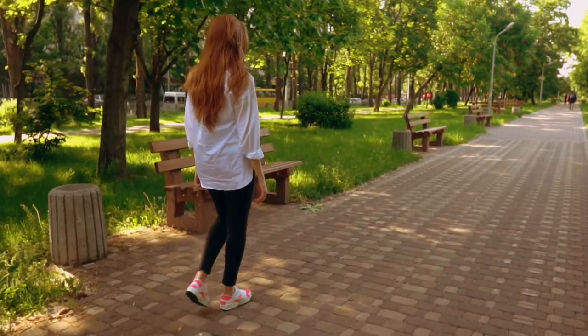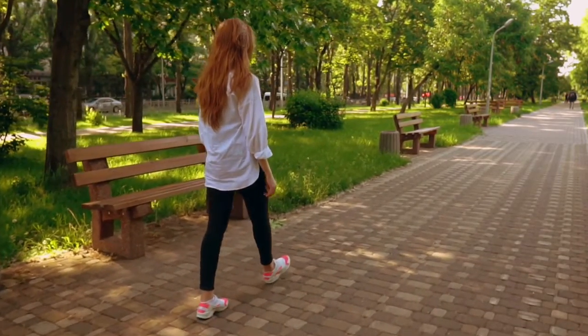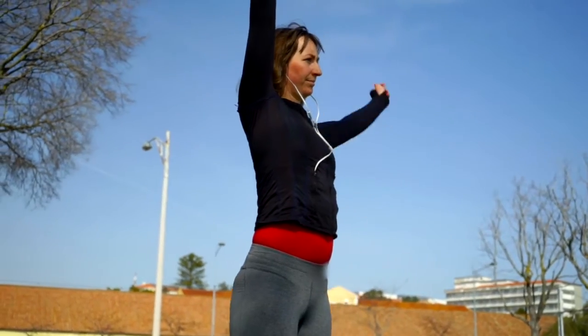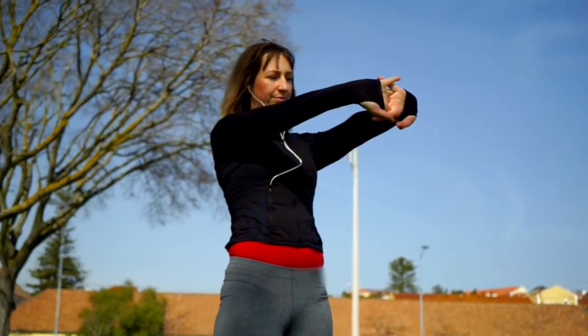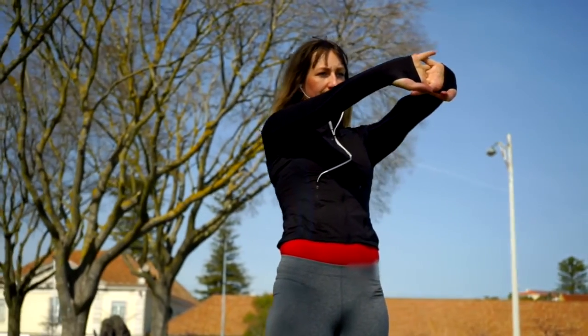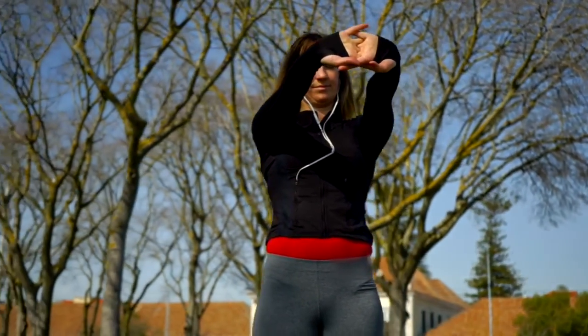The cool thing about bio-motor skills is they're all intertwined with each other, so when you learn one or strengthen one, it helps to strengthen the others as well. For example, by just walking you help increase endurance, but at the same time it will build overall muscle strength as well. These skills are all part of human fitness and well-being.